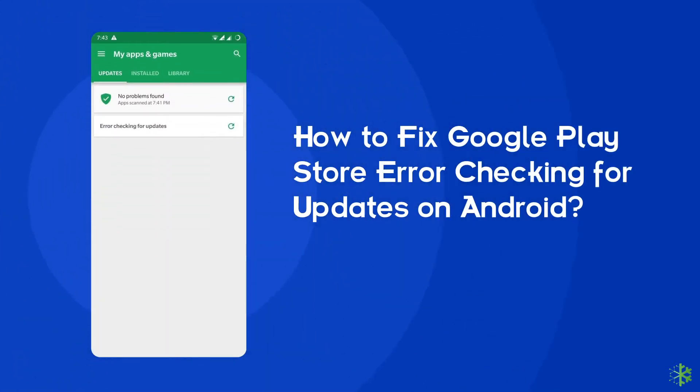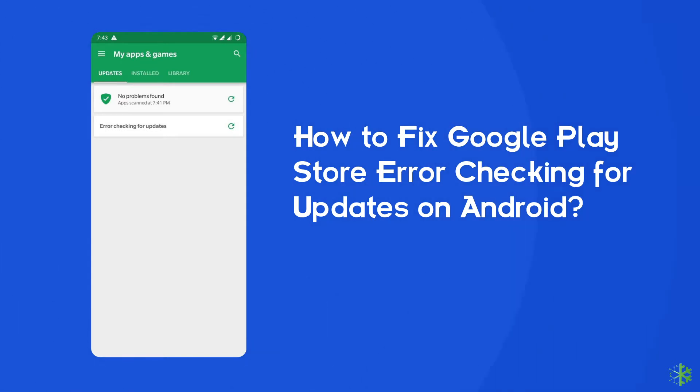Hello guys, welcome back to our channel Android Data Recovery. In this video, we are going to solve one of the most annoying errors — Google Play Store checking for updates. Many users have complained that they received this error while trying to update the installed apps on the Google Play Store. If you are facing the same problem, then this video will surely help you fix it. So without wasting any further time, let's start the video.